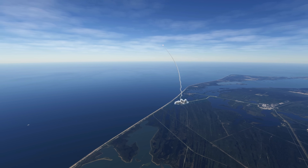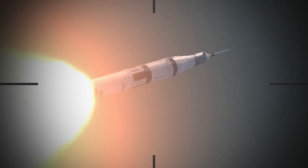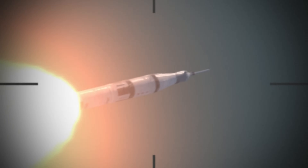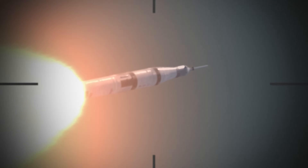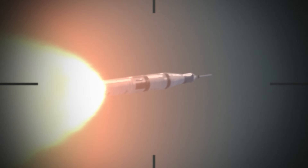We started our supersonic large amplitude ID maneuver, PTI. We see the response. Flight director asks the flight dynamics officer if he likes it, and he says yes sir. Looks good.